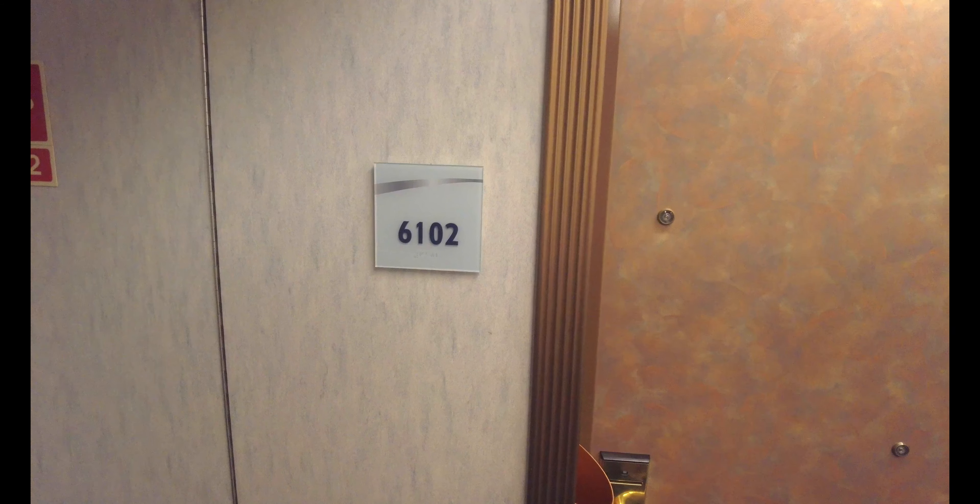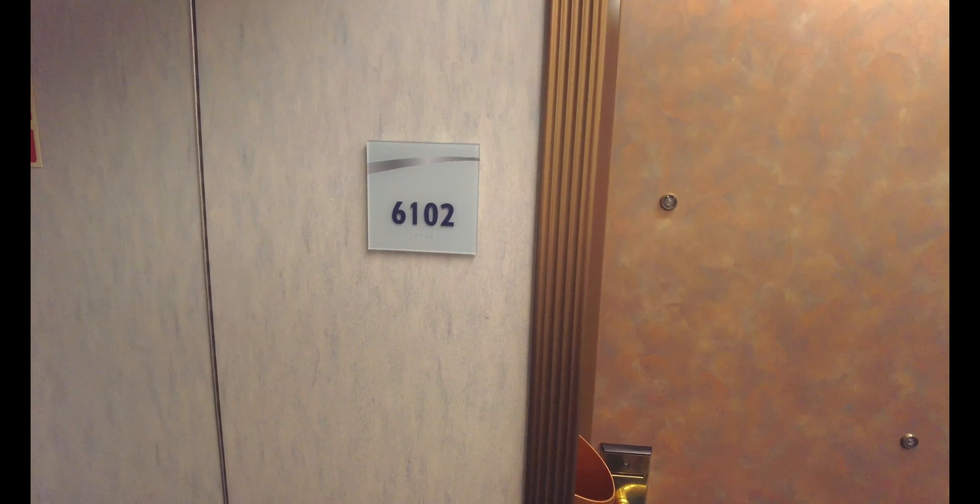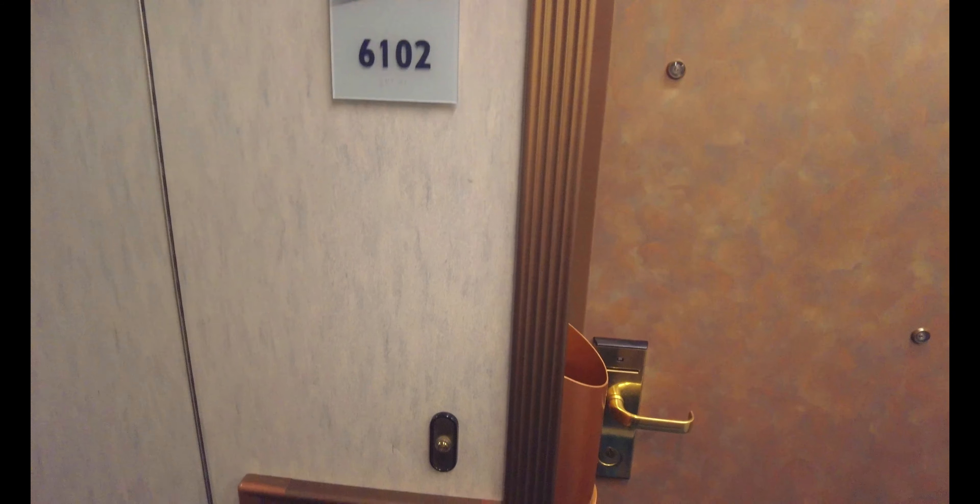Welcome to cabin 6102, an accessible interior cabin on the Carnival Miracle. You're probably wondering what this is — it's a doorbell. You know how I know? More than a couple people rang it for me.